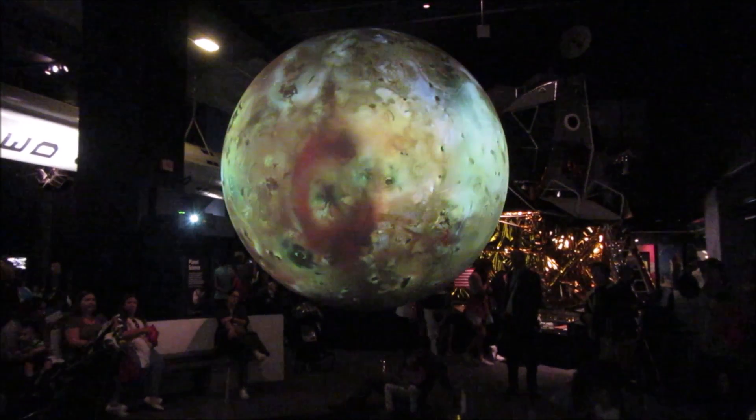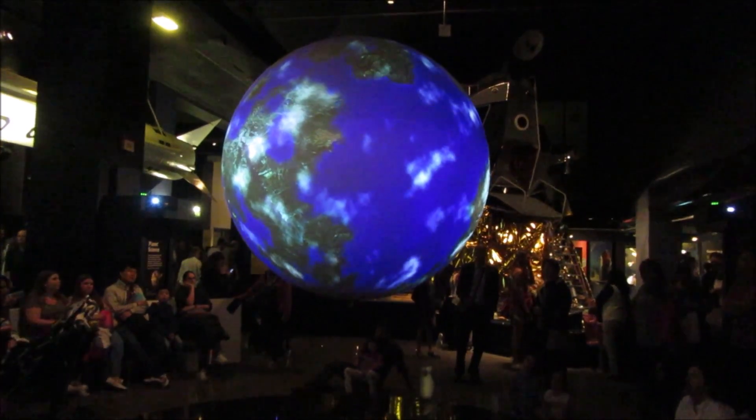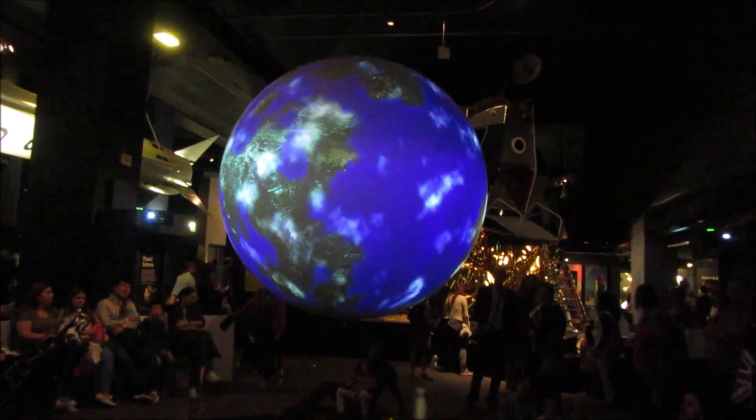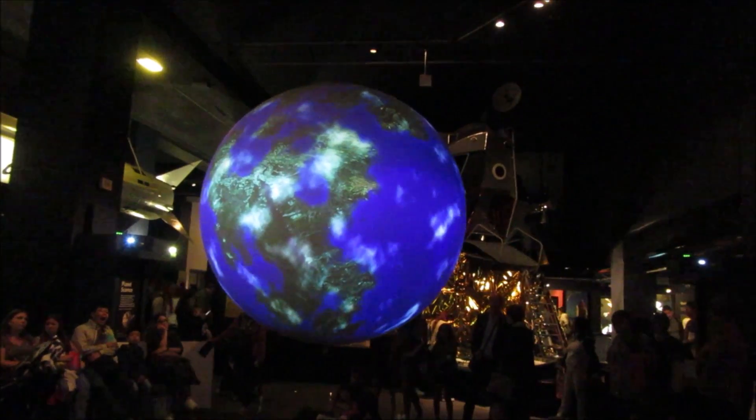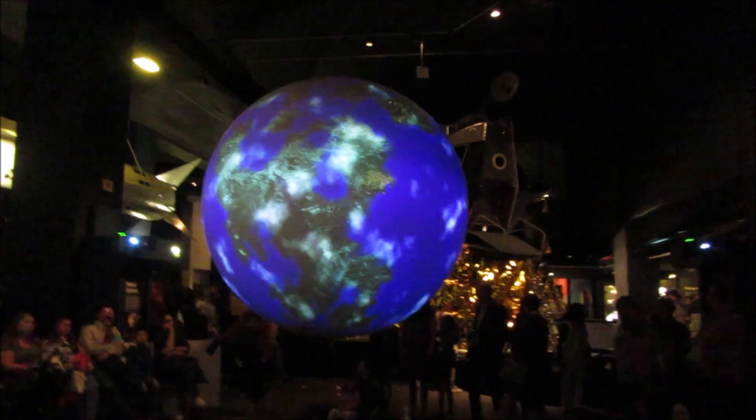Io is one of the four Galilean moons of Jupiter. This is actually an artist's impression of what a distant Earth-like planet might look like. In this imagined world, you can see continents, oceans, and clusters of cloud.